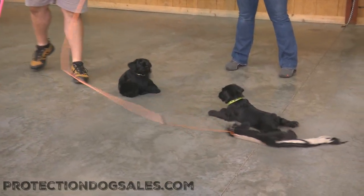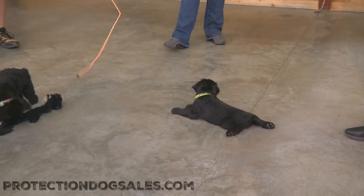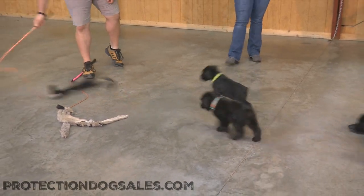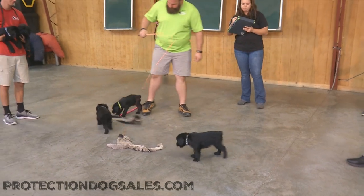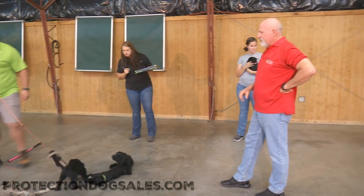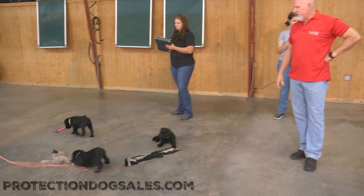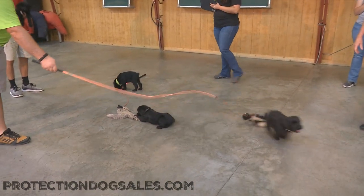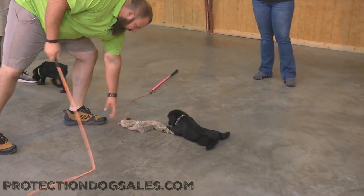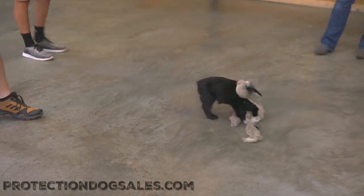That gives us a tremendous amount of information — this guy's got character, look at that! Information is what it's all about. If we have the right information, we can predict what to expect from each and every puppy as we go along. Obviously this isn't the ideal evaluation, having puppies in a box and making a video, but we're having a little fun here at Protection Dog Sales. We're evaluating puppies, looking at puppies, and figuring out that puppies don't cooperate.